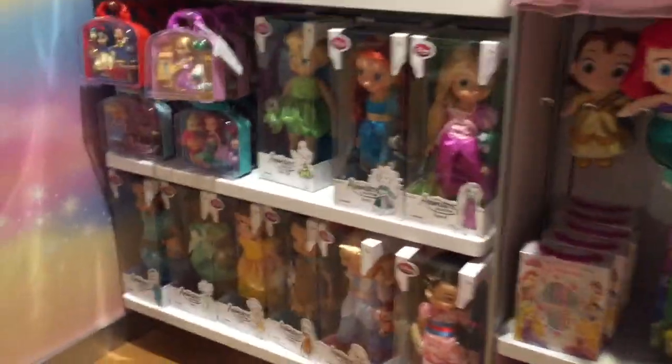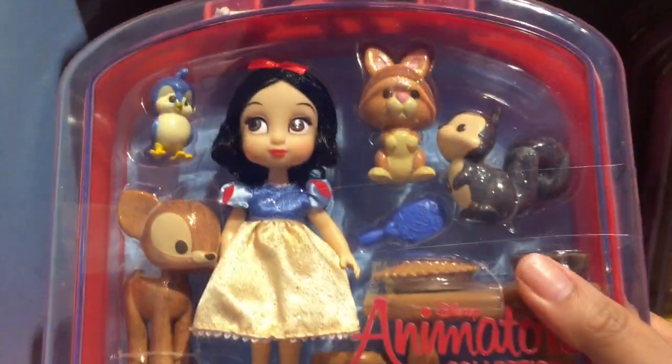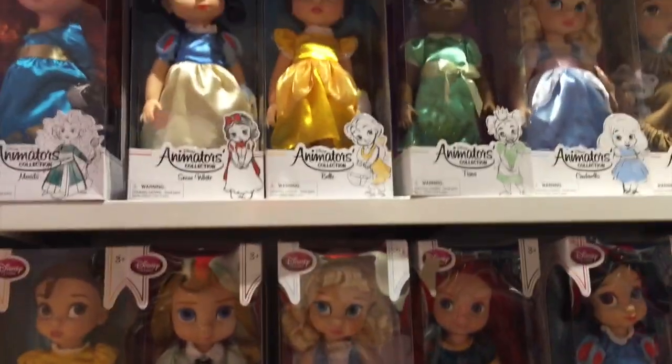Oh, my goodness. Look, they have the new mini animals collection! It's Rapunzel. Oh, gosh. We're going to get that. And look, they have Snow White. We're going to get that too. I'm so excited. I know.